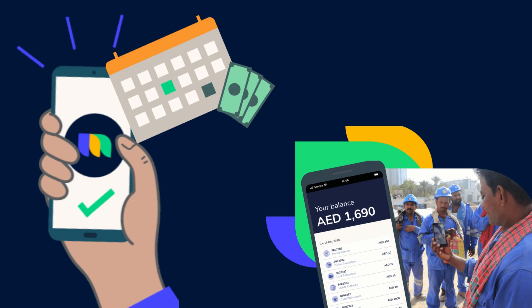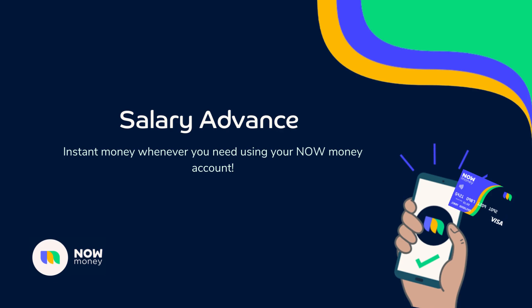You also have an option to repay early if you have sufficient balance. You no longer need to ask anyone else for money when you have Now Money.